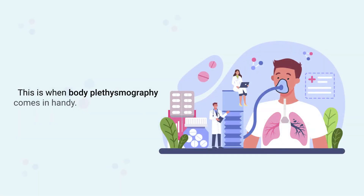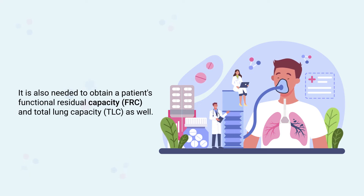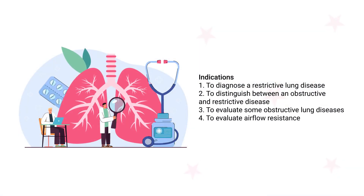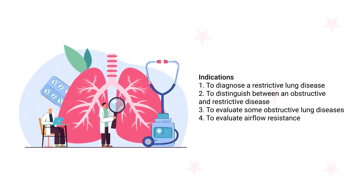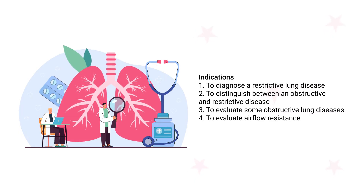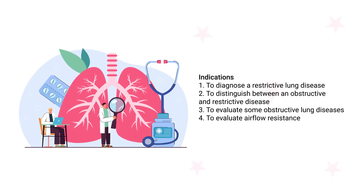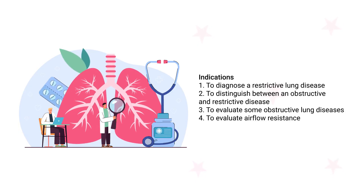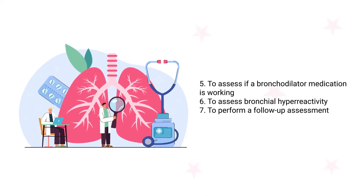Spirometry is the standard method for measuring a patient's lung volumes; however, it is not capable of measuring the residual volume. This is when body plethysmography comes in handy. It is also needed to obtain a patient's functional residual capacity and total lung capacity. Some other indications for body plethysmography include diagnosing a restrictive lung disease, distinguishing between an obstructive and restrictive disease, and evaluating obstructive lung diseases such as cystic fibrosis and emphysema.